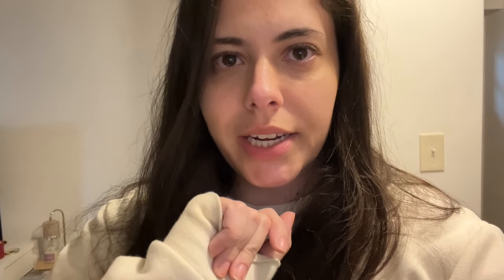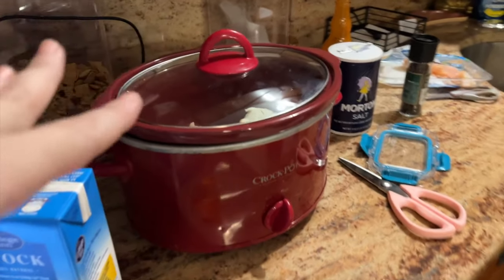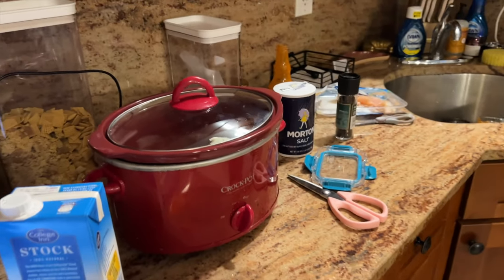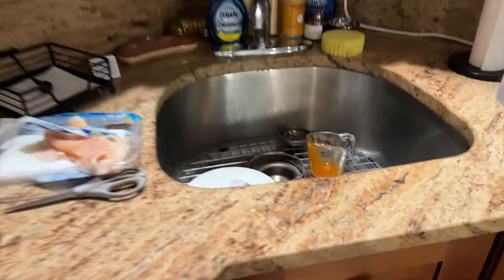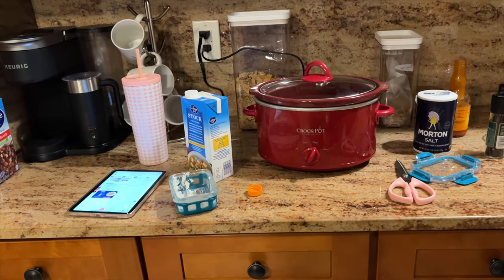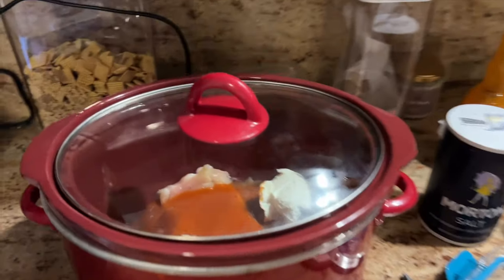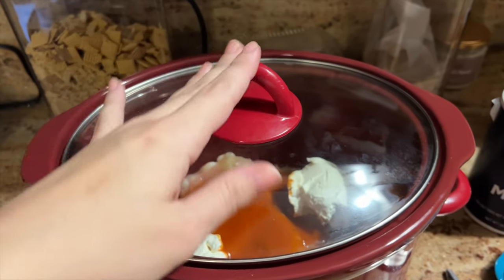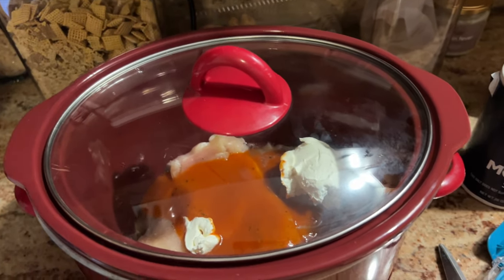I just started meal prepping and I'm making buffalo chicken in the crock pot. I have to say, how did I make such a mess in less than 10 minutes? I'm just constantly messy — it's really ridiculous. I just found this recipe on Pinterest, though I'm notorious for not following recipes because I just feel like I know what I want to do.